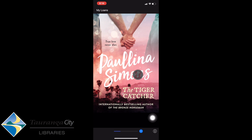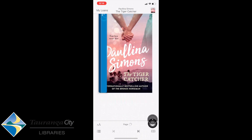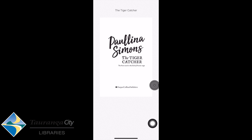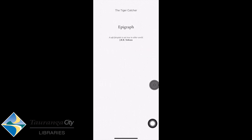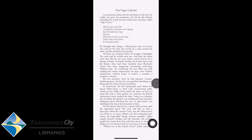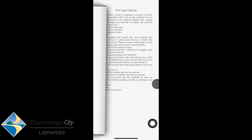Here is the book — it's just loading up now. I can go through it page by page, view the contents, and start reading.